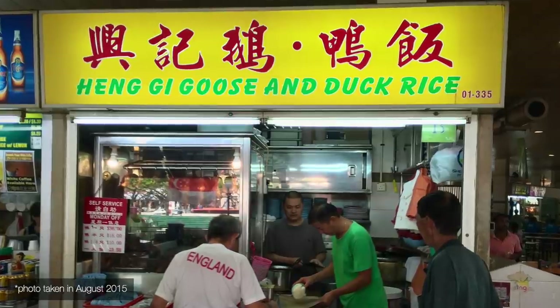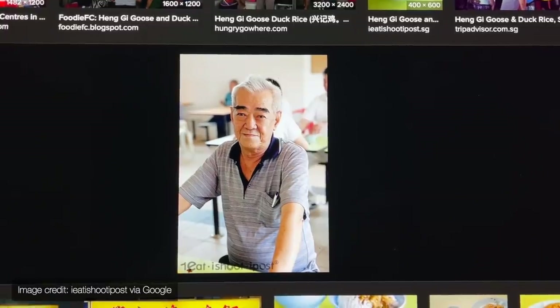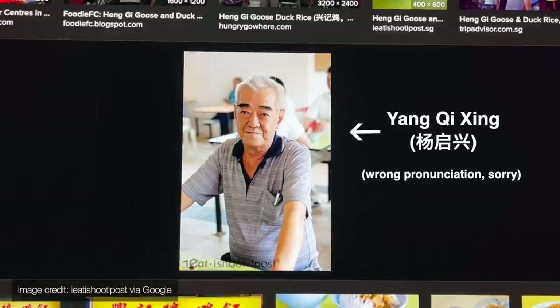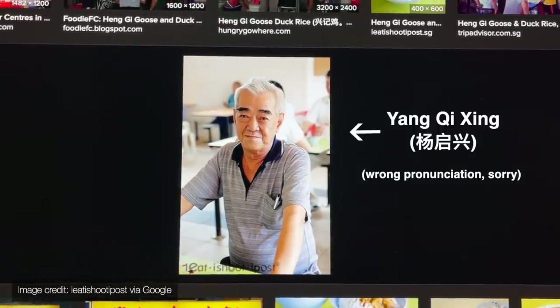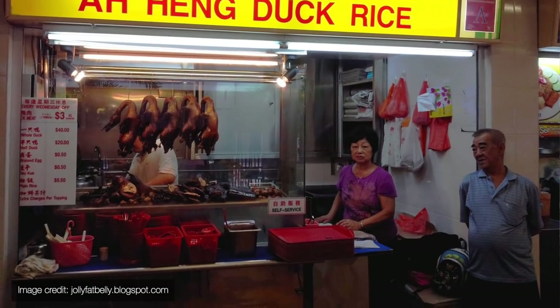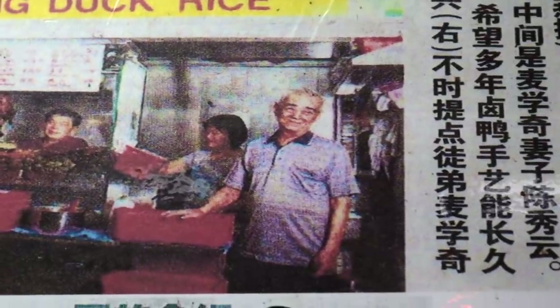Hengji used to be the stall to go to for Teochu duck and goose a couple of decades ago. The couple running the stall learned the recipe from the master who used to run Hengji for some 60 years before handing it over. His name was Yang Qi Xing and he was 76 years old in 2012. If you came to Honglim to Aheng Duck Rice, you would actually see him overseeing operations at Aheng, but in current times it seems he has fully retired.